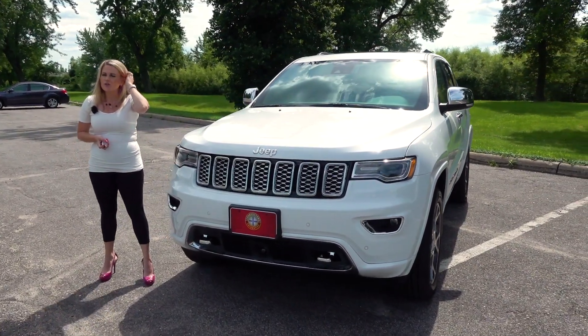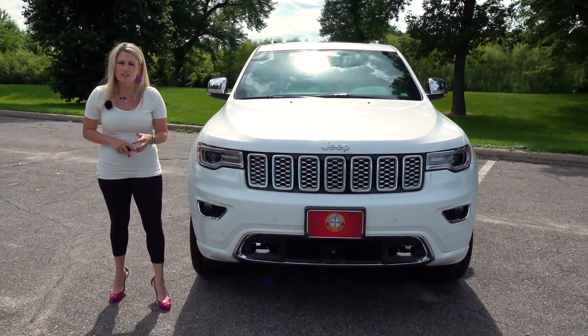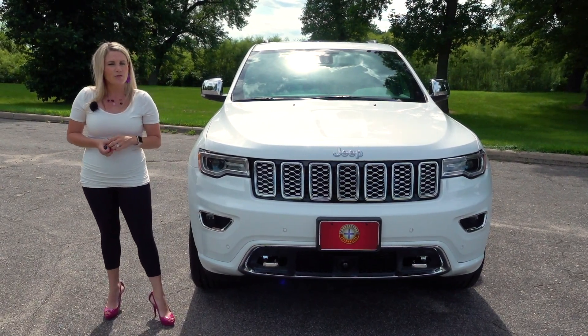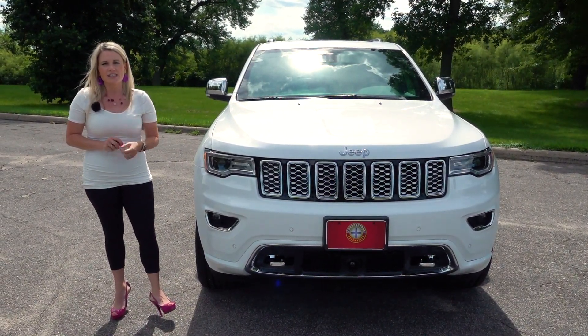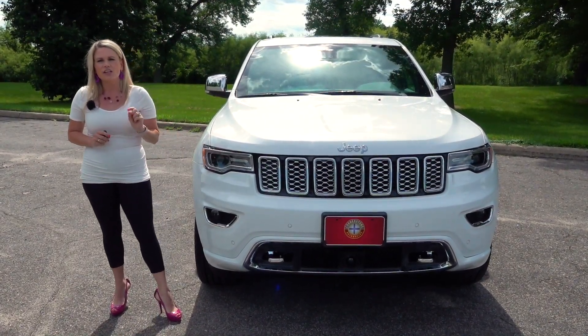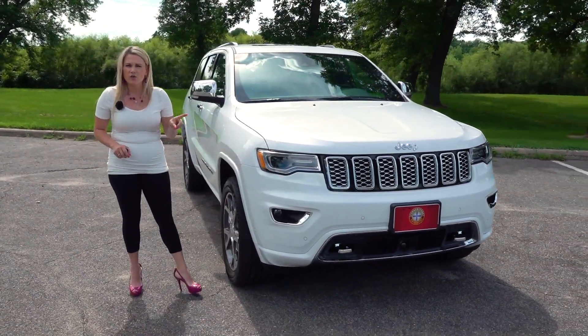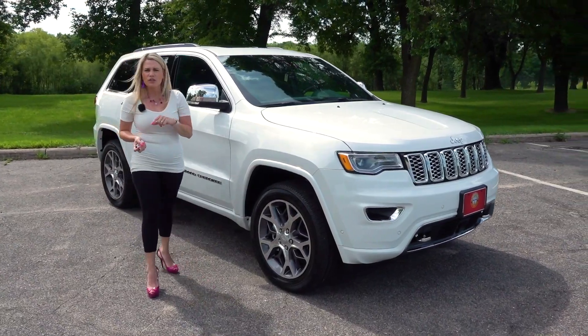There are four different engine configurations within the Grand Cherokee. You have your tried-and-true 3.6-liter V6 engine, you have a 5.7-liter Hemi, a 6.4-liter Hemi, and then you have the supercharged SRT 6.2-liter that is going to push out 707 horsepower. Now that engine is only going to be found in the Grand Cherokee Trackhawk — you can check out that video from a couple years ago.